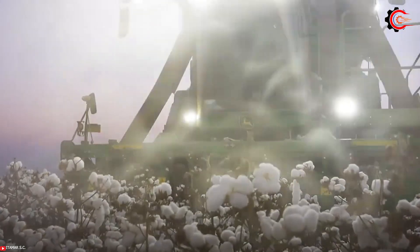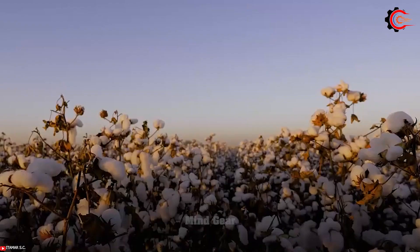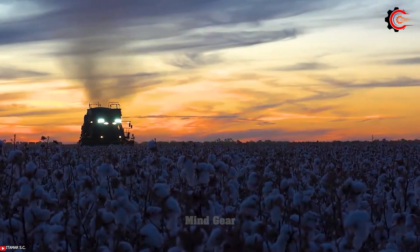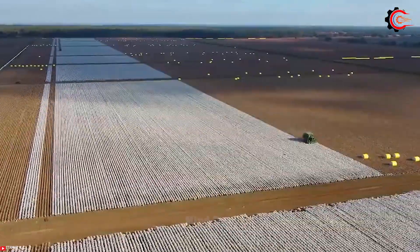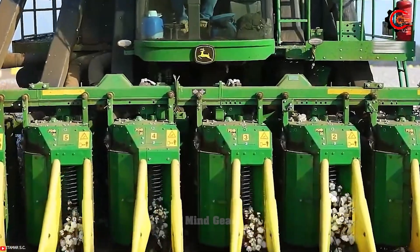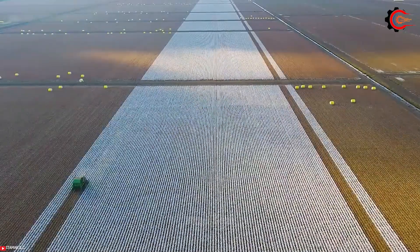The John Deere CP690 is a modern cotton harvester known for its superior performance in the agricultural industry. Developed by the renowned manufacturer John Deere, this advanced equipment enables efficient cotton harvesting. With a large picking head and a high-capacity cotton module builder, the CP690 facilitates the production of two-ton modules right at the time of harvest.